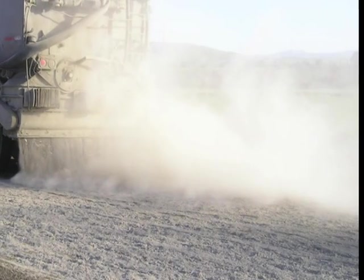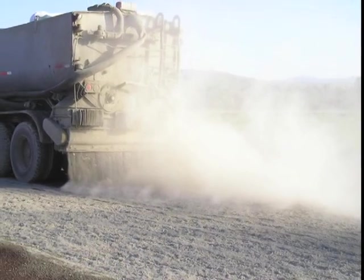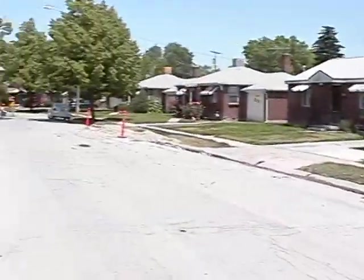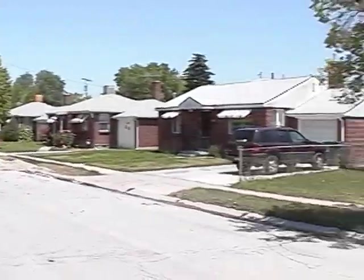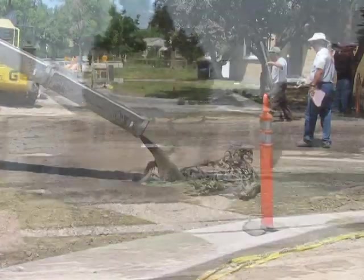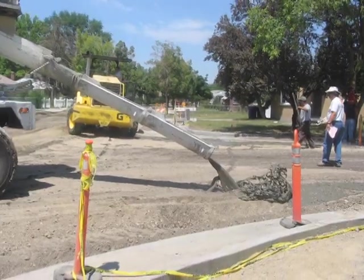Normally, cement stabilization is done by spreading cement powder, which can produce unacceptable air quality conditions due to fugitive dust. Because Redwood Drive is a residential area, the safety of the residents' health was of primary concern. In order to reduce the health hazard involved with cement dust, the cement was spread as a cement slurry with a set retarder delaying the set time by about 2 hours.